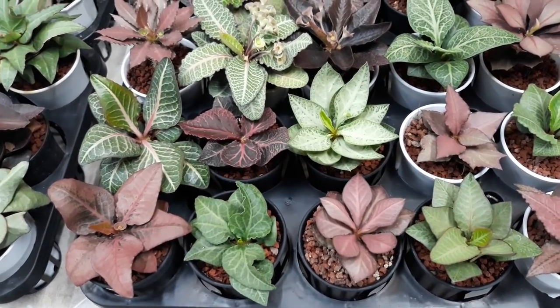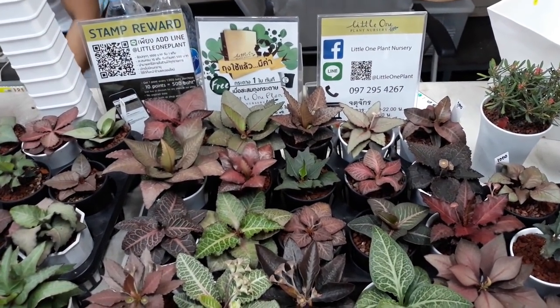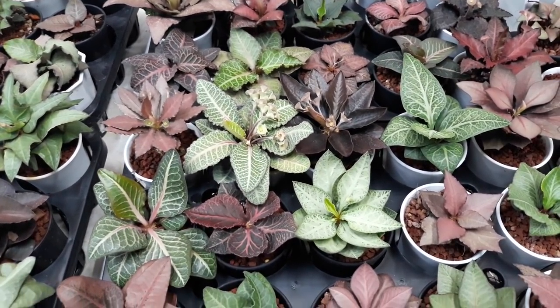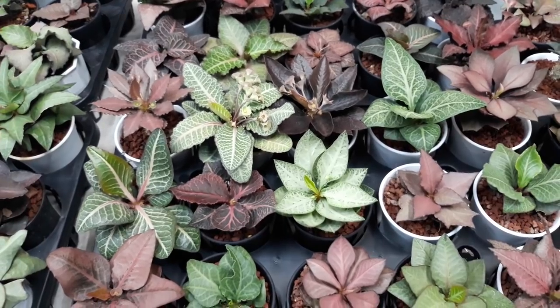And this concludes my tour of the Little One Plant Nursery. If you enjoyed this clip, please give me a thumbs up and subscribe to my channel if you haven't already. For those of you who have any questions, please leave them in the comments below and I'll try to get them answered as soon as possible. Thanks so much for following me — I'll see you in my next clip. Have a good day.